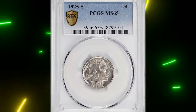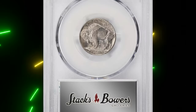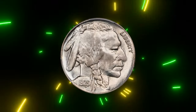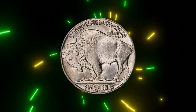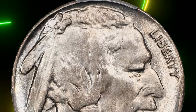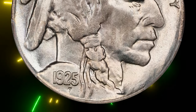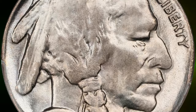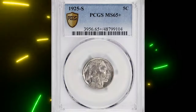Many 1925 Buffalo nickels have mint marks that look like a blob, making it hard to tell if they are 1925-D or 1925-S. Because of this poor quality, it's very hard to find this coin in high-quality mint state like this one. This stunning 1925-S nickel has a bright satin luster with a pale iridescent gold tint on both sides. The details are much better than usual, with a nearly perfect reverse and a sharp front with only a little softness in the center. These beautiful gems sold for $38,400.